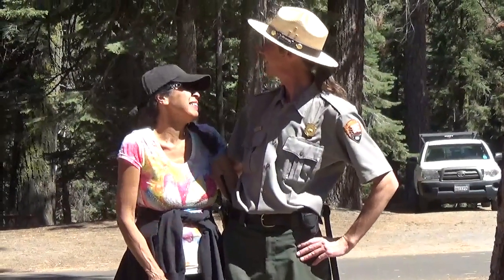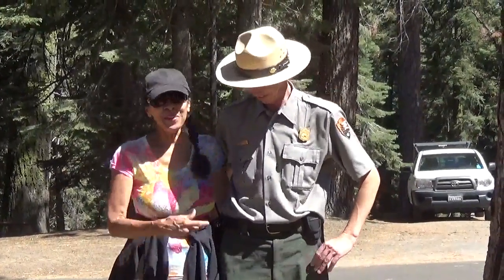Park ranger. I appreciate the information you're going to pass out to them. Thank you very much. Thank you. Bye. Have a good day, guys.